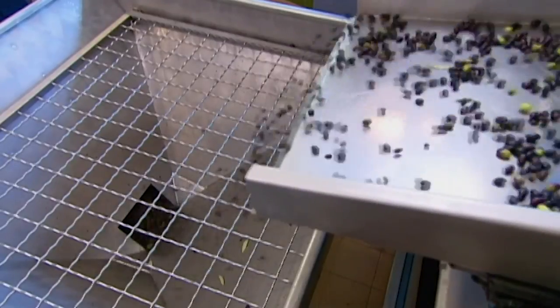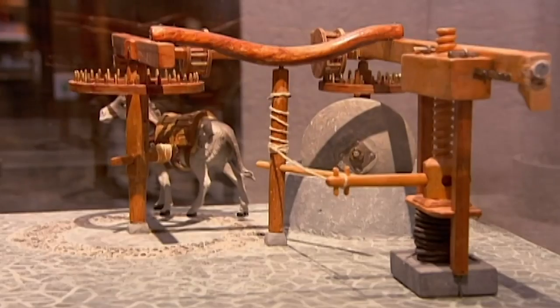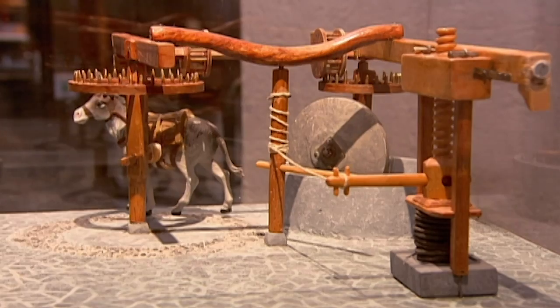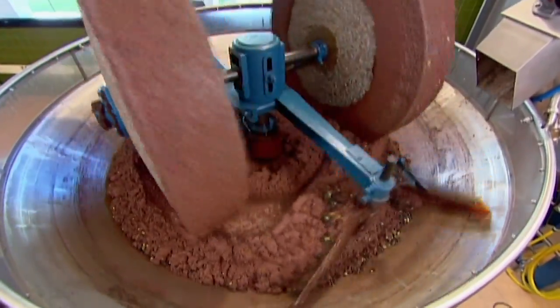The cleaned olives now bounce merrily on their way towards the crusher. A few centuries ago, the crusher was an apparatus powered by a donkey. Today though, a motor drives 600kg granite wheels to grind the olives — pits and all — into a paste.